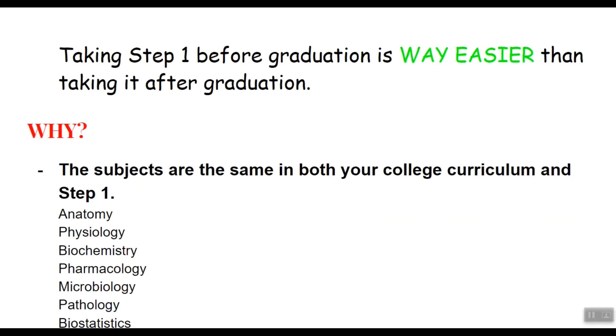Let's get one thing out of the way: taking Step 1 before graduation is way easier than taking it after graduation. Why? The subjects are the same in both your college and Step 1 curriculum. As you can see in this list, these subjects are tested in Step 1 and you've surely come across most of them during college.